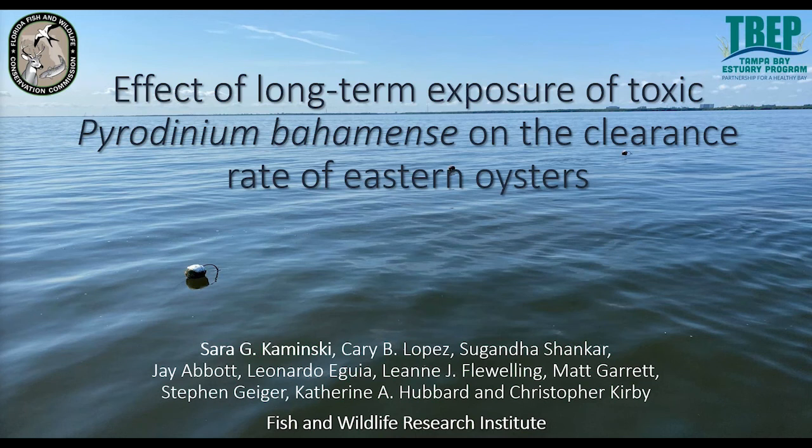Our final speaker is Sarah Kaminsky, who works in the harmful algal blooms group at the Fish and Wildlife Research Institute. She completed her master's degree at USF studying impacts of crude oil and chemical dispersant exposure on oyster feeding and recruitment, and joined FWC in 2018 as lead research assistant for shellfish grazing projects. Her presentation covers the effect of long-term exposure to toxic Pyrodinium bahamense on the clearance rates of eastern oysters.